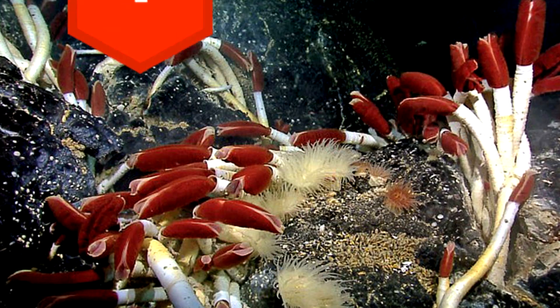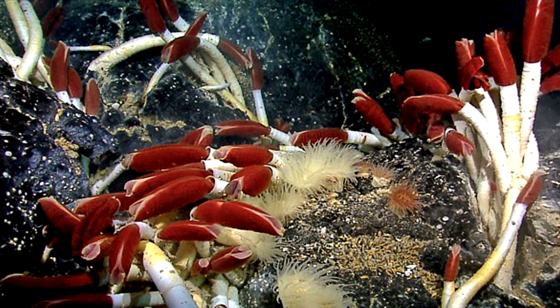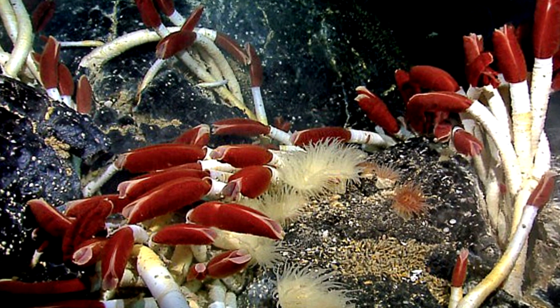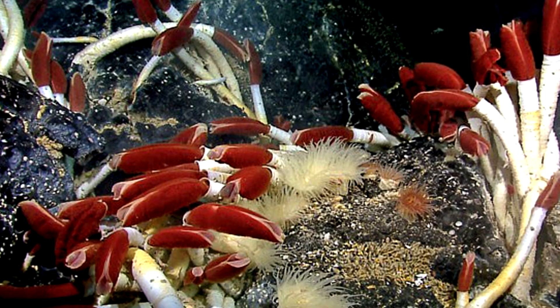1. The osedax, also known as the zombie worm, doesn't have a mouth. Rather, it secretes acid onto the food to dissolve it, and then sucks it through its skin.